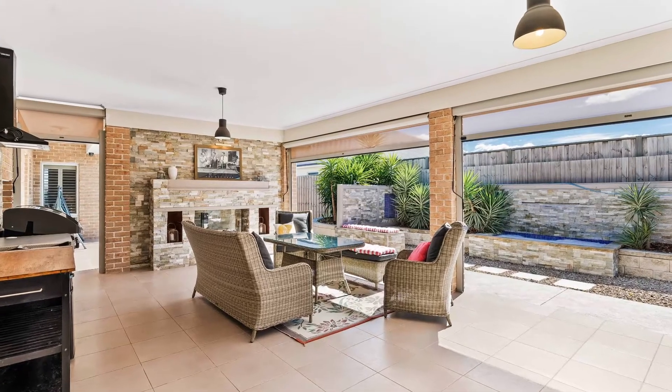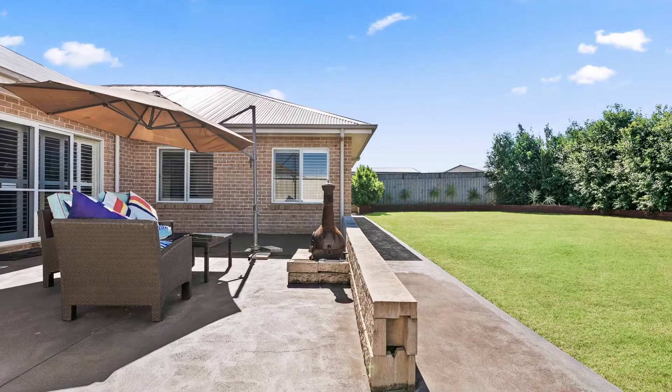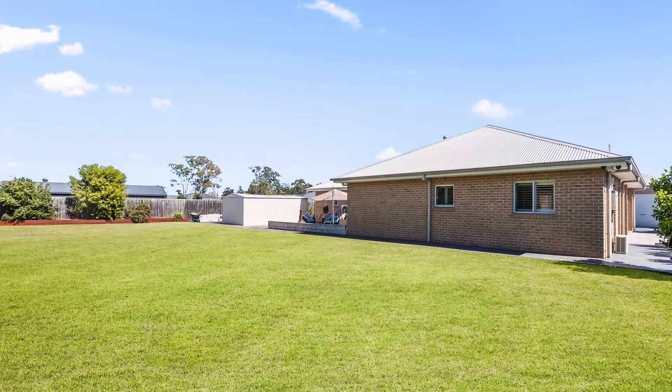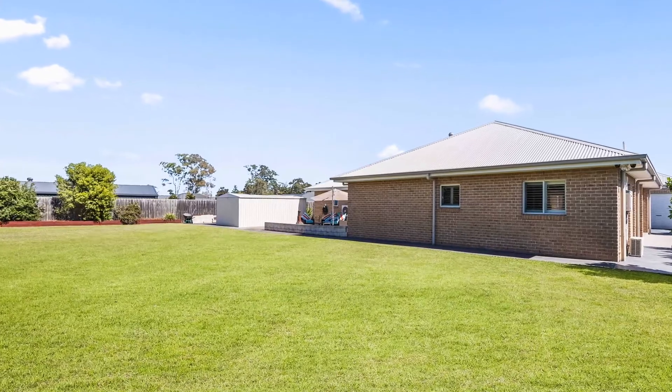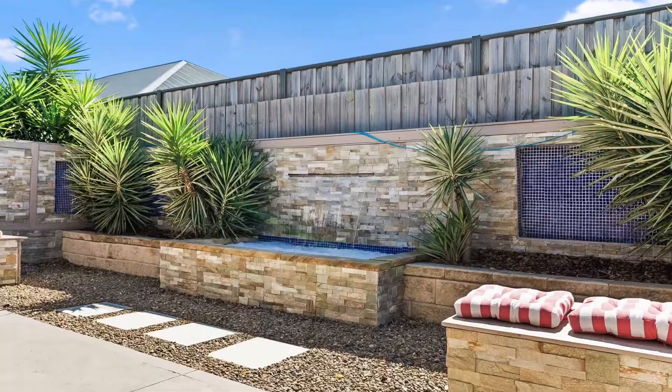The expansive alfresco is great for entertaining all year round and features an indulgent stone-clad fireplace. There are multiple garden zones on this perfect half acre, including a huge grassy backyard and a sun-kissed terrace with direct access from the living area via glass stacker doors.